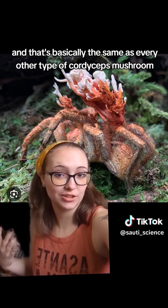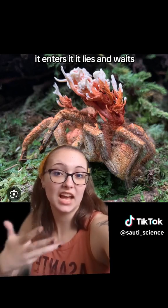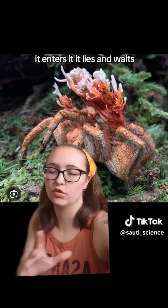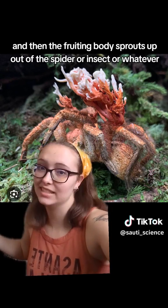It acts basically the same as every other type of cordyceps mushroom. It spores, land on the host, it enters it, it lies and waits, reproduces, and then the fruiting body sprouts up out of the spider or insect or whatever and takes over.